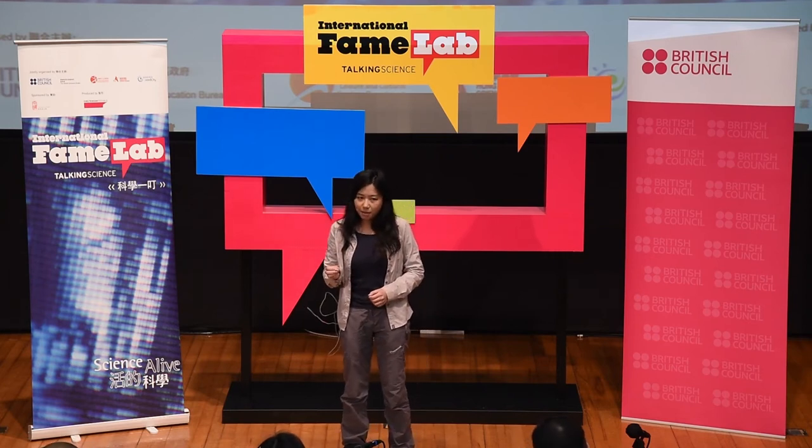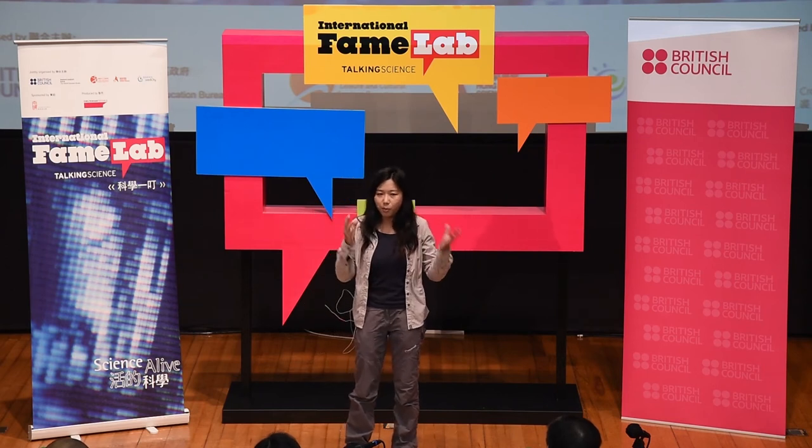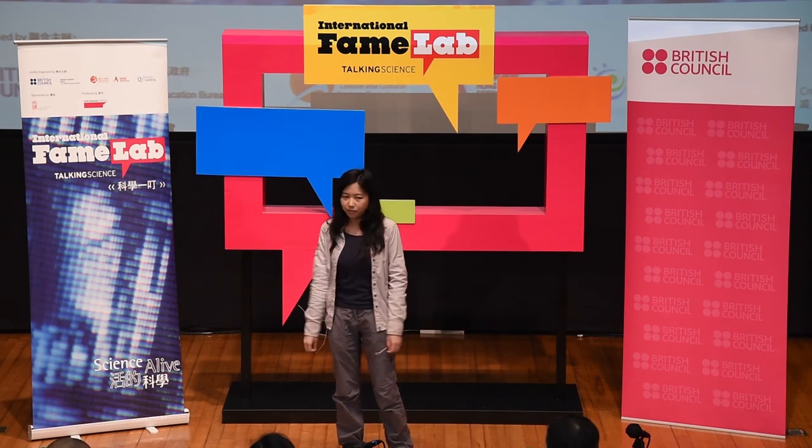At the same time, the flowers can have the help of these insects to transfer pollen grains for pollination, and hence set fruit.